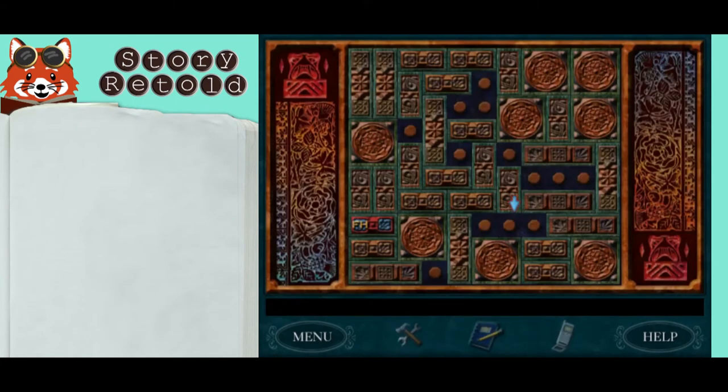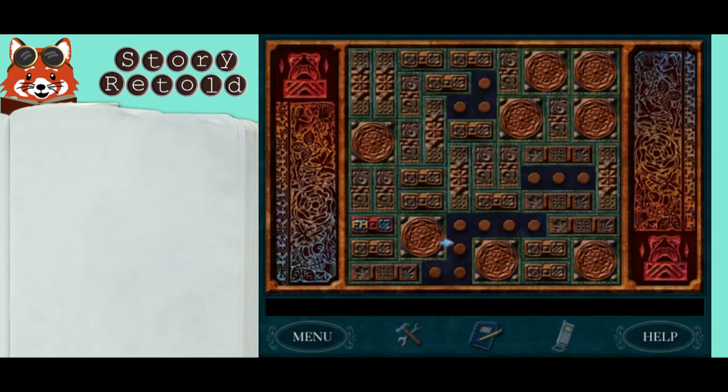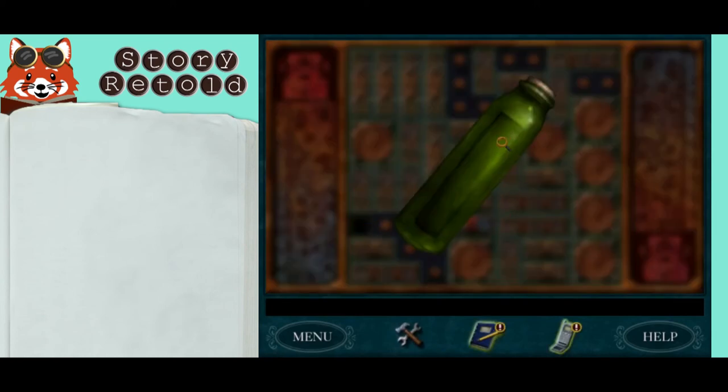You're trying to get the piece with the FH to move just one notch. Slide the other pieces around to make room for it. There's something inside.